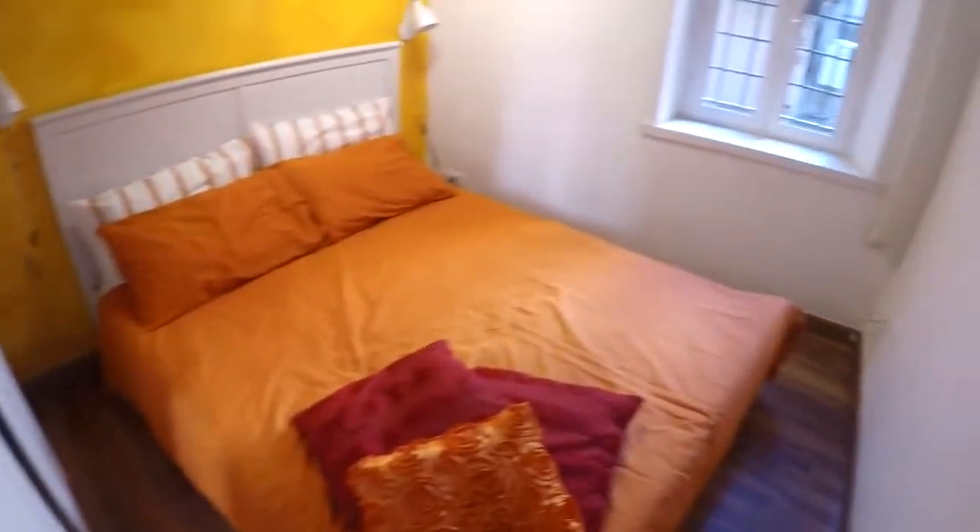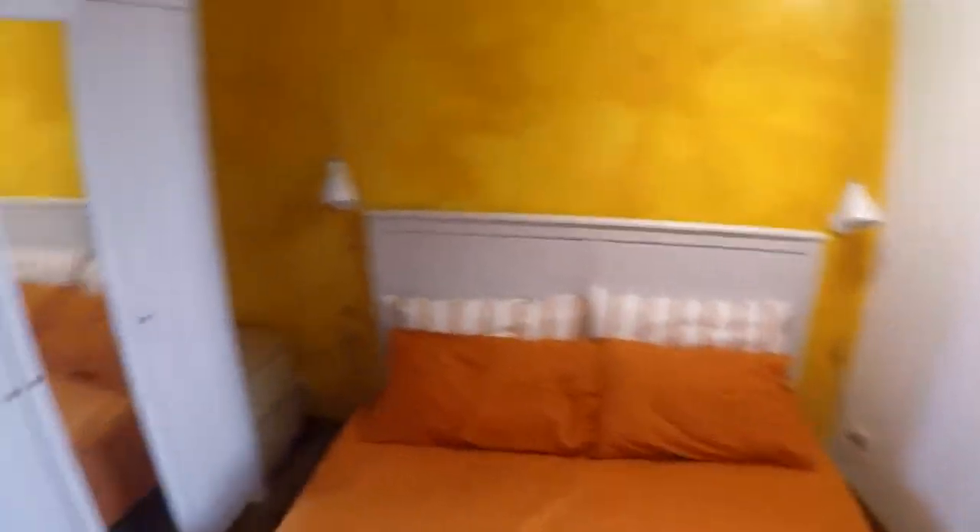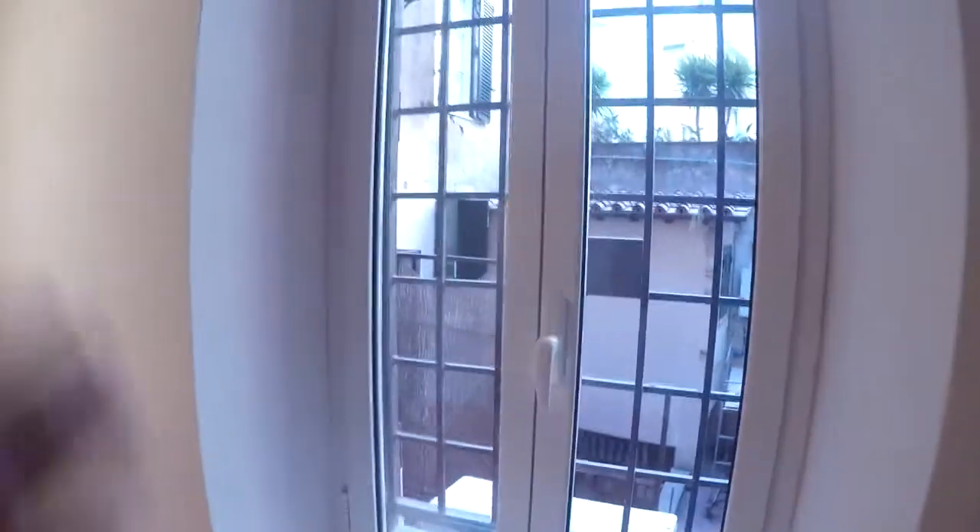This is the bedroom — very nice. Colorful, with this double bed, a wardrobe, and a bedside table. The bedroom faces an internal courtyard, so it's very, very quiet.